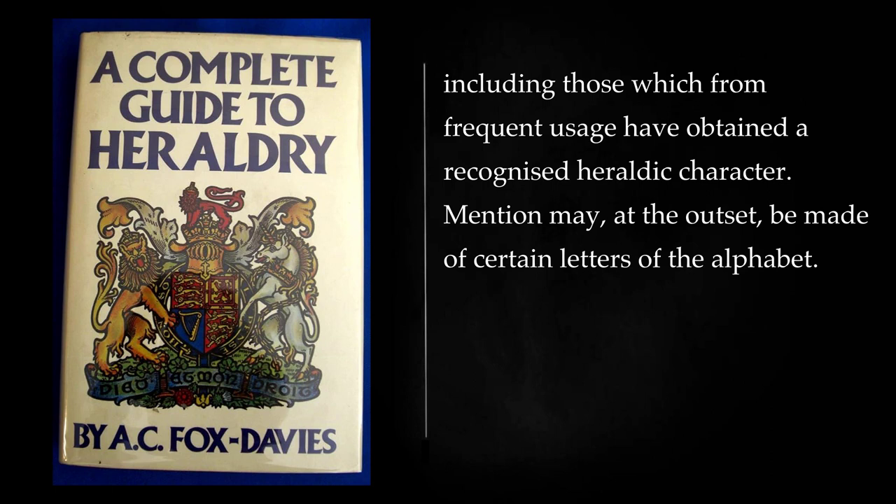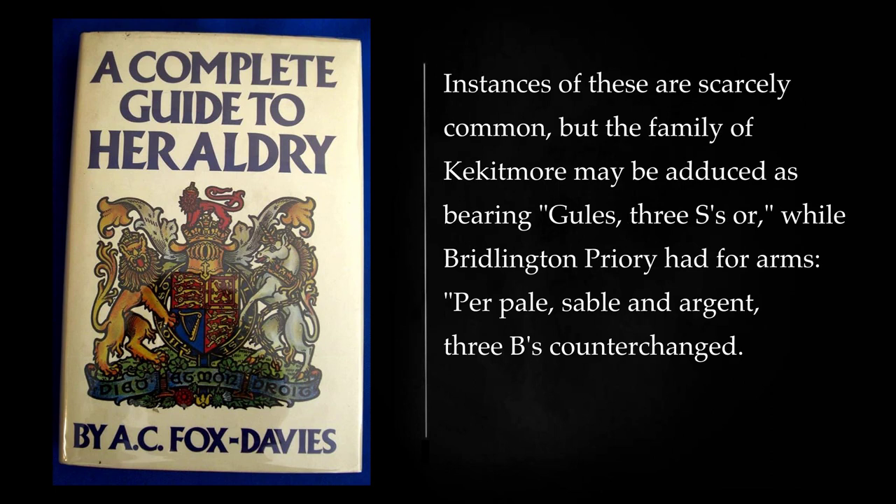Mention may, at the outset, be made of certain letters of the alphabet. Instances of these are scarcely common, but the family of Keketmore may be adduced as bearing, duels, three S's or, while Burlington Priory had four arms, per pale, sable and argent, three B's counterchanged.